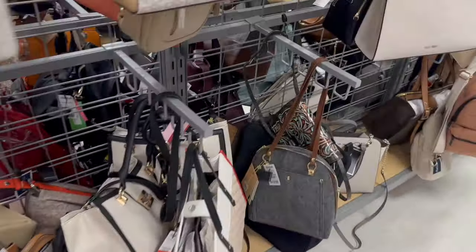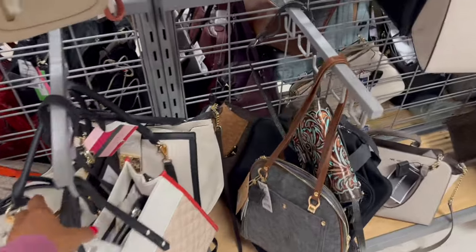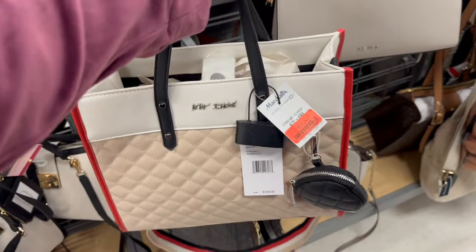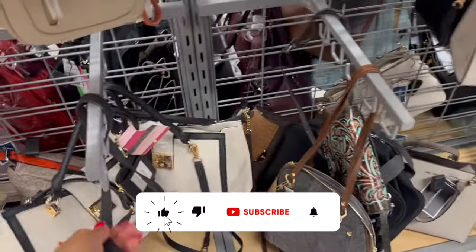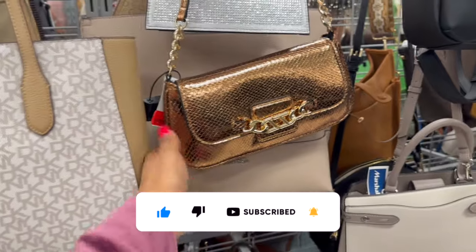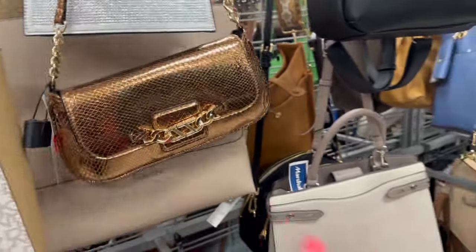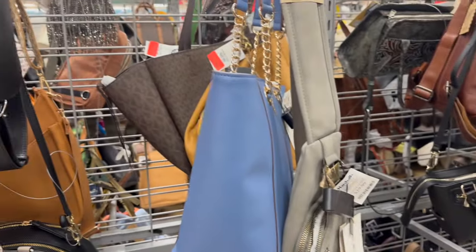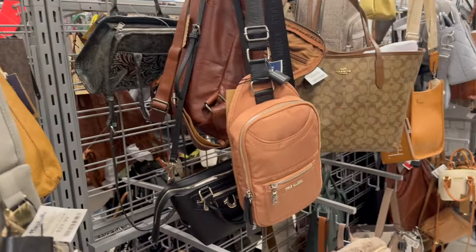Welcome to Marshall's walkthrough! Hi guys, thank you so much for watching my videos. If you're new to my channel, welcome — please consider hitting that like, subscribe, and notification bell so you never miss an episode. We're inside Marshall's, I'm seeing so many red tags, I'm super excited. Let's get into this shop-with-me and show you some hidden gems and new items.